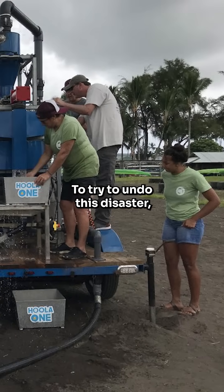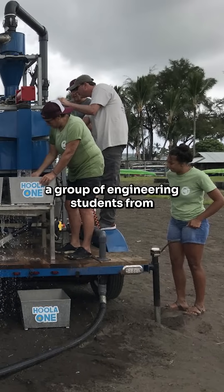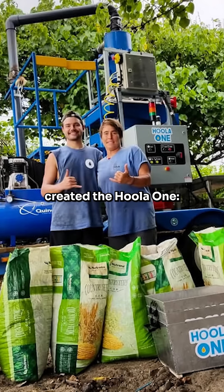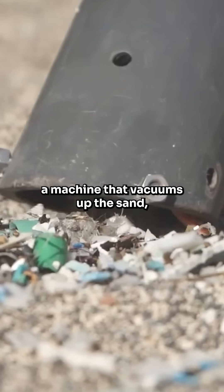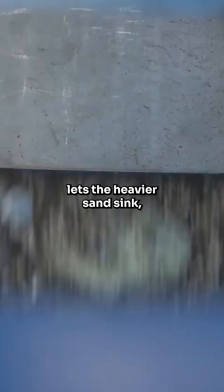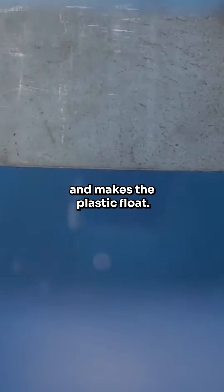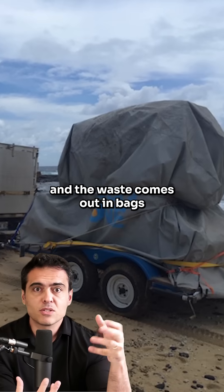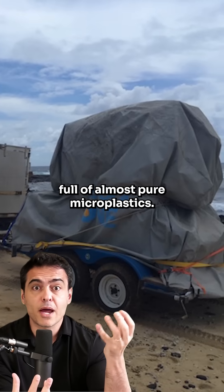To try to reverse the disgrace, a group of engineering students from the University of Strasbourg in Quebec created the Hula One — a machine that vacuums up sand, mixes everything in a water tank, then lets the heavy sand sink and makes the plastic float. So the beach gets its soil back, and the trash comes out in bags filled with almost pure microplastics.